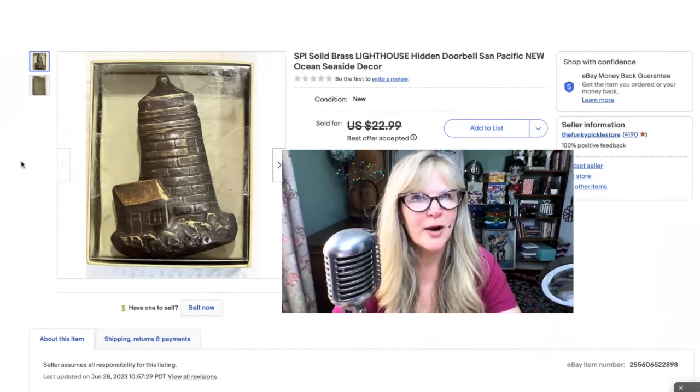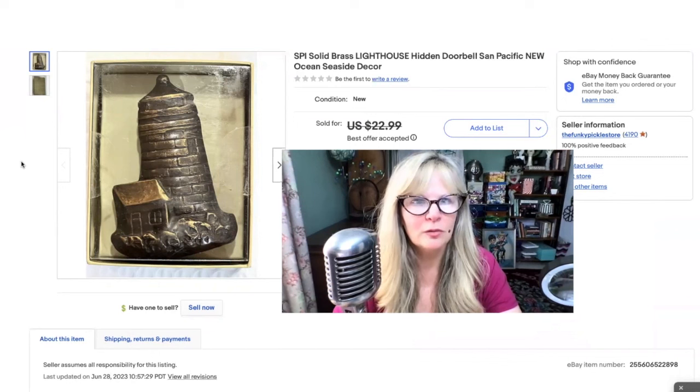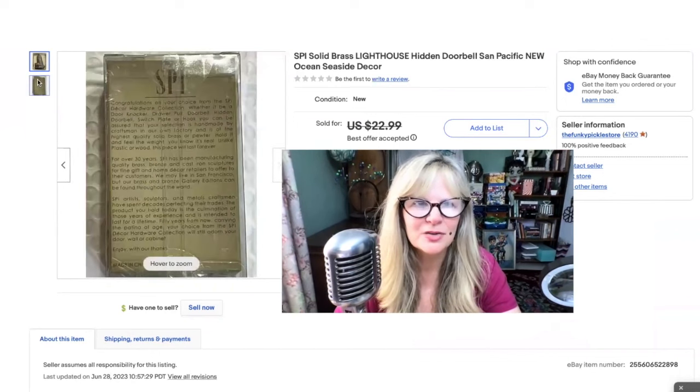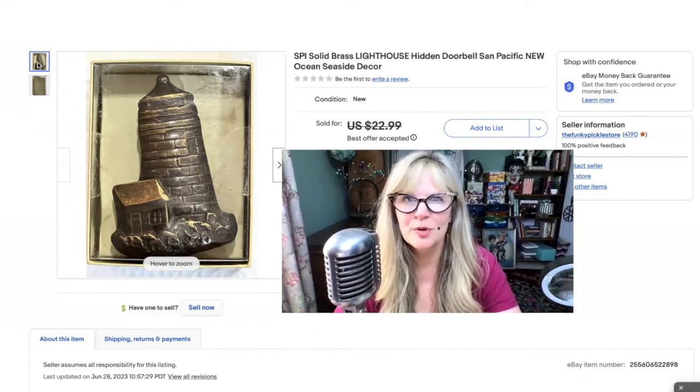Here's the other SPI brass item I sold this week. People do collect lighthouses, and I think this is very cool — wouldn't that be a cool doorbell cover? I had this up for $23. I took a best offer — somebody sent me an offer, I don't know, $16, $18, something like that, and I gladly sold it to them. Totally in the money on this, so it's pure profit.